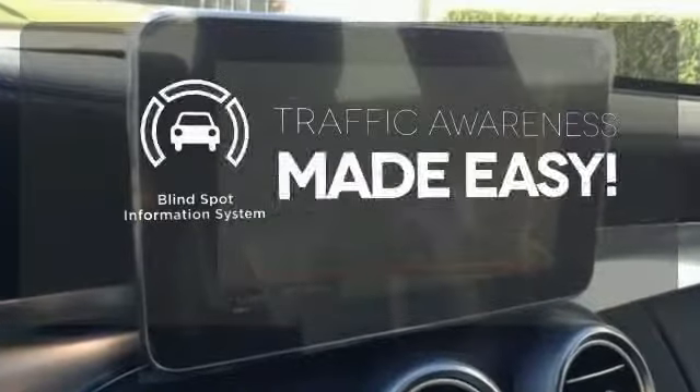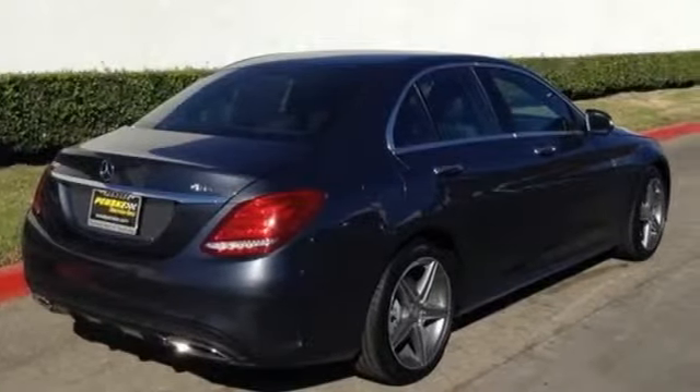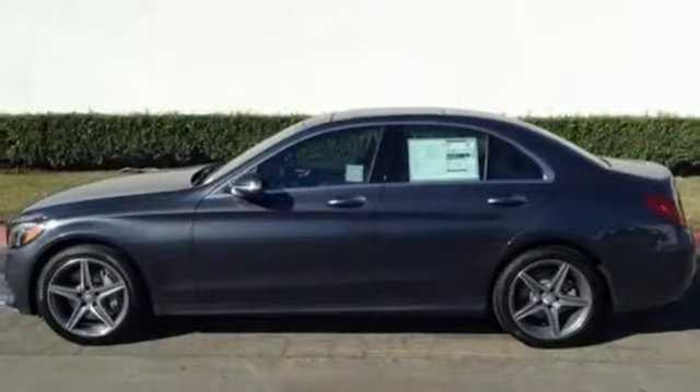The Blind Spot Indicator helps you maneuver through traffic. Never settle when you can have it all. Take this C-Class for a drive and make it yours today.